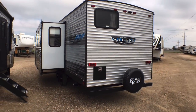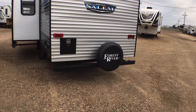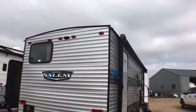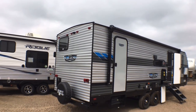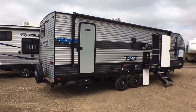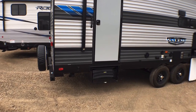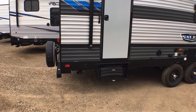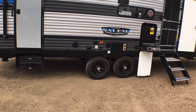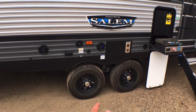Coming around to the back, you'll notice the six-gallon gas-electric water heater, the bumper for your stinky slinky, spare tire and spare tire carrier. If we pan up here, you'll notice the prep for the Furrion wireless backup or observation camera. Coming around to the door side — the fun side — first thing you'll notice is the nice big power awning with LED light strips. You can also see you have dual entries like we talked about. The back door has the standard hover steps, and both doors are friction hinge. You also have dual outside speakers, cable and satellite outlet, fresh water hookup, and a prep for an outside TV.